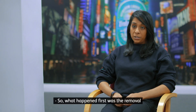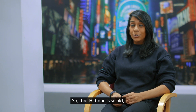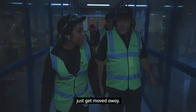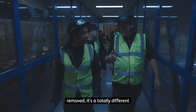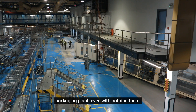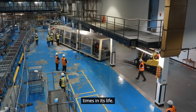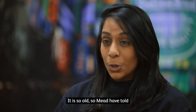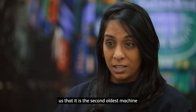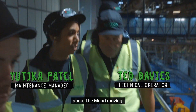So what happened first was the removal of the hiacone on line 18. That hiacone is so old, it's a museum piece, but it was seeing that hiacone just get moved away and all that equipment removed — it's a totally different packaging plant even with nothing there. Yesterday the mead was getting moved. Apparently it's been moved three times in its life. It is so old — mead have told us it is the second oldest machine in their entire company.